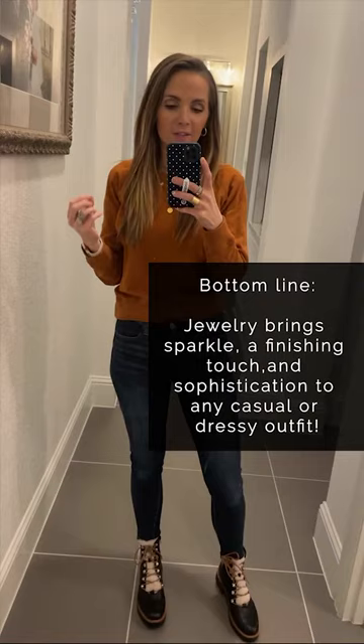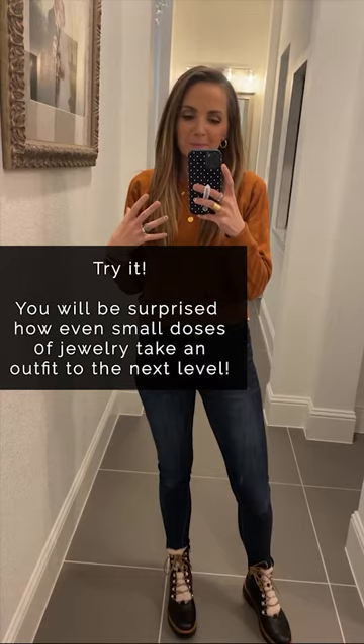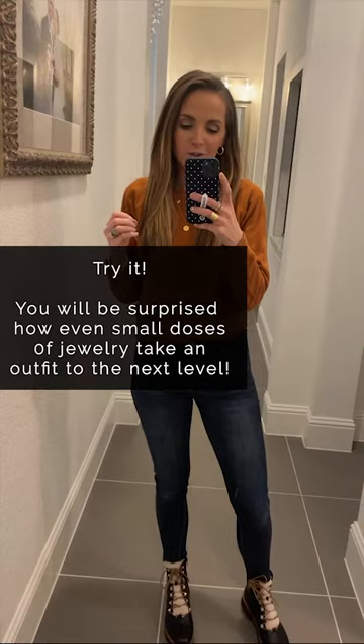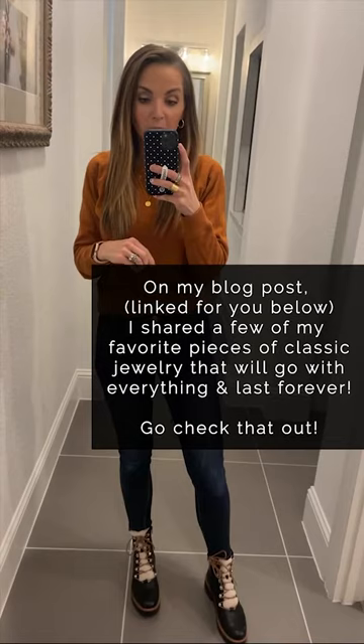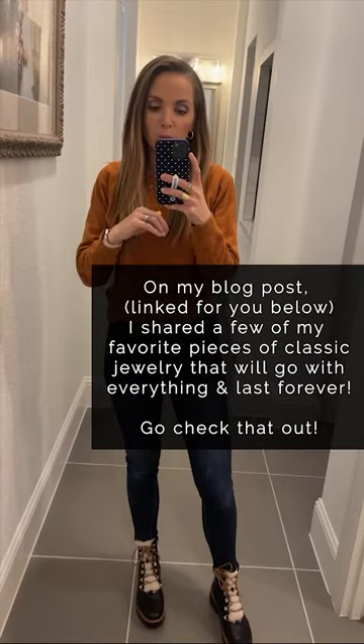But the bottom line is, no matter what you're wearing — casual or dressy — jewelry just brings a little bit of sparkle and a finishing touch and a level of sophistication to any outfit. If you feel like you're not dressing your age, add a little jewelry. Try some classic pieces in gold or silver or another metallic. Add some rings, add some bracelets just in small doses, and you'll see that those outfits just kind of go to the next level. On my blog post today, I linked at the very bottom a bunch of my favorite classic pieces — necklaces, earrings, bracelets — that will really go with everything and will last forever, so definitely check those out.